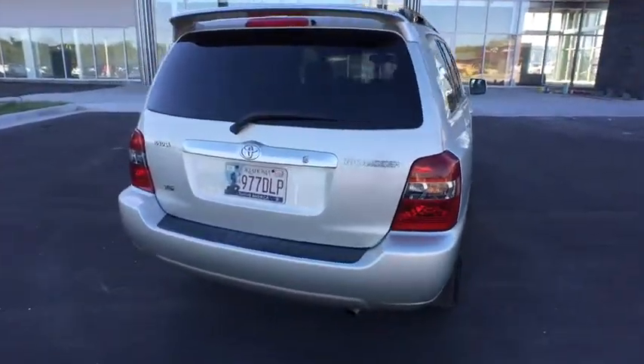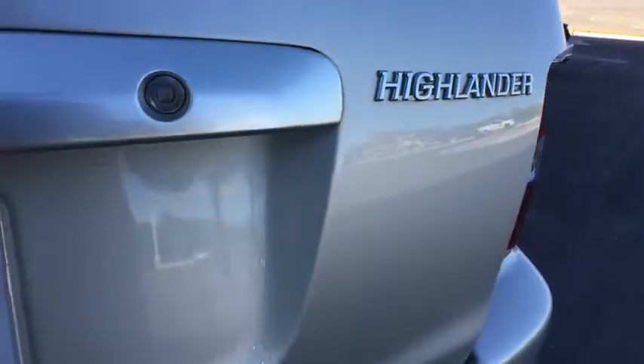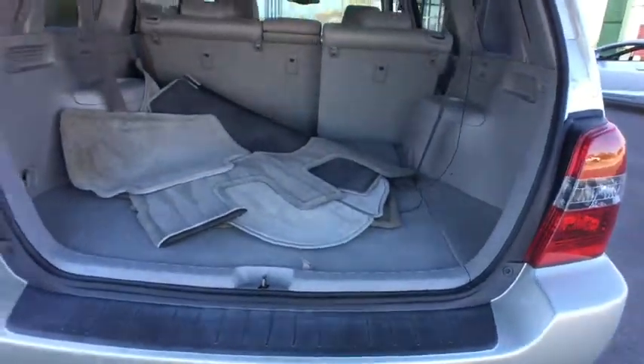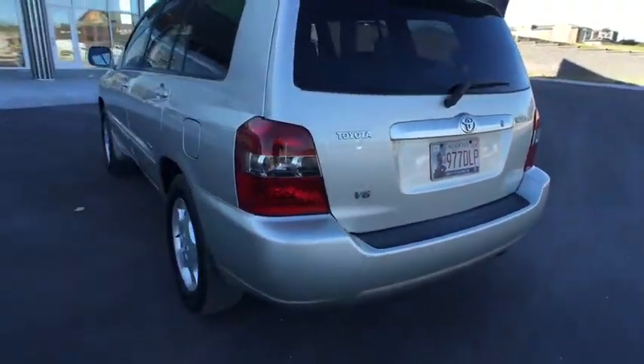Here are some of this vehicle's great options: anti-lock braking system, keyless entry, steering wheel audio controls, power passenger seats, traction control, stability control, leather-wrapped steering wheel, power steering.